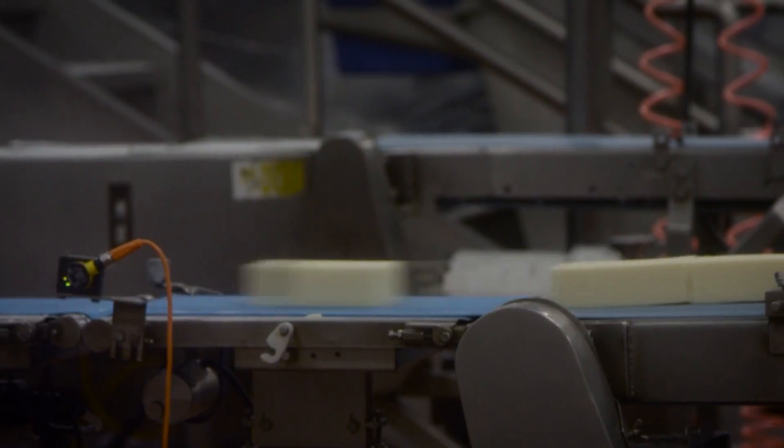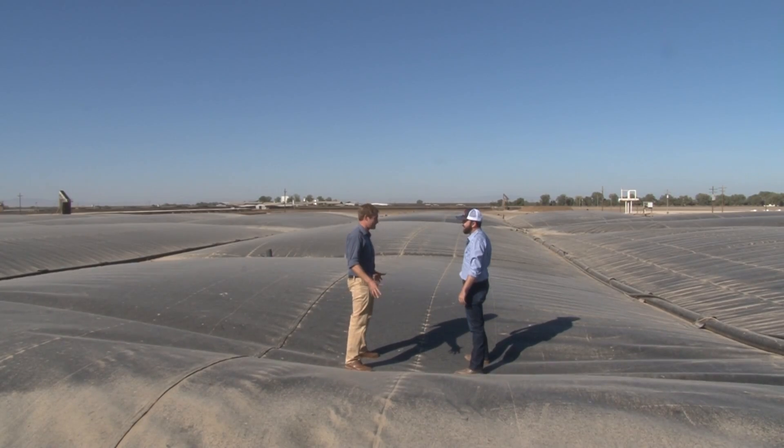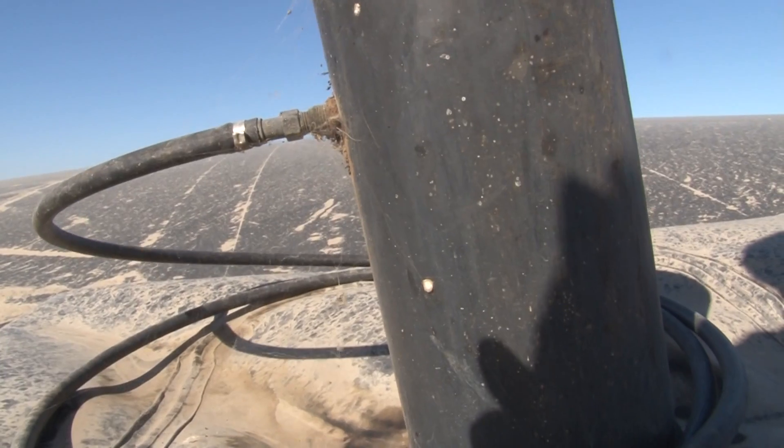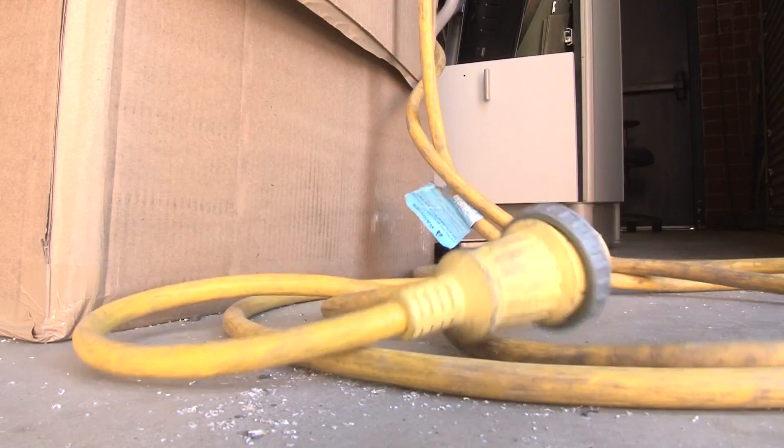But to make cheese on a large scale, it takes a lot of electricity. What's under us? Methane gas. Here at Joseph Farm, the cows also make the electricity.